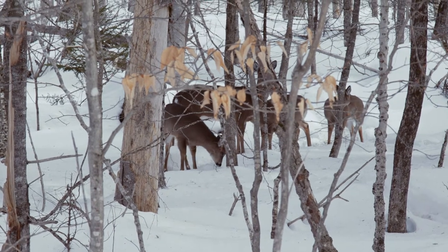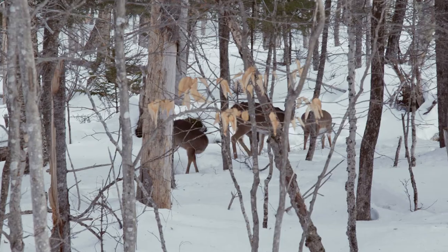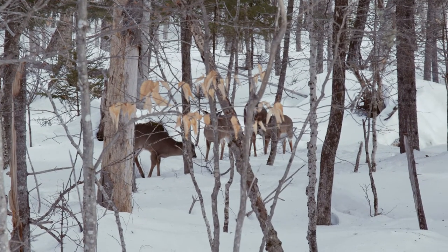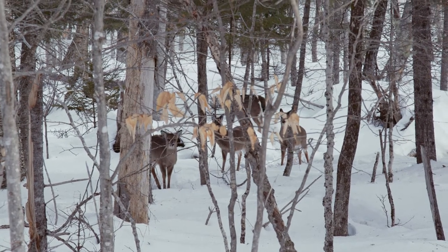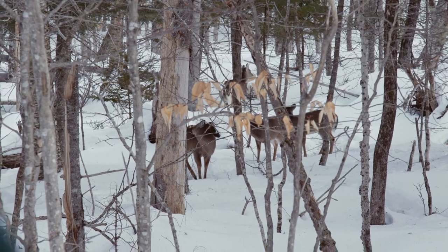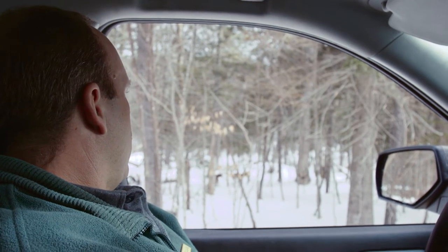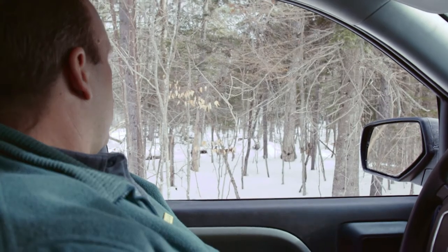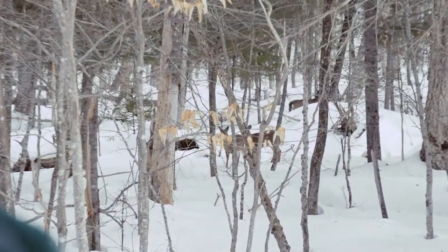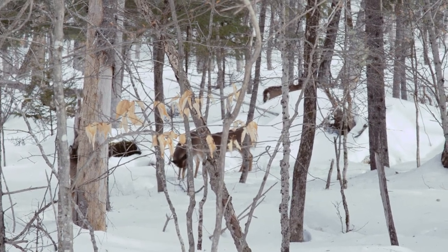It actually looks like an adult doe with three fawns. Triplets would be certainly rare but not completely unheard of, or it's possible that she has two of her own twins and has kind of fostered another one whose mother may have died at an earlier date. And the chance of all three of them surviving an average northern Maine winter is not good.